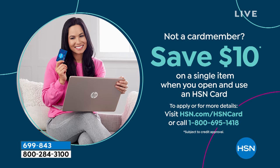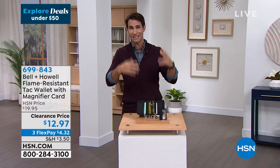If you don't have the HSN card, in a show where everything's under $25, $10 would go a long way. You can get $10 today by opening an HSN card at hsn.com or by calling 1-800-695-1418. It takes just a minute to open the card, and you'll get $10 off your first single item purchase. Everything in this hour is either clearance or the lowest price we've ever done.